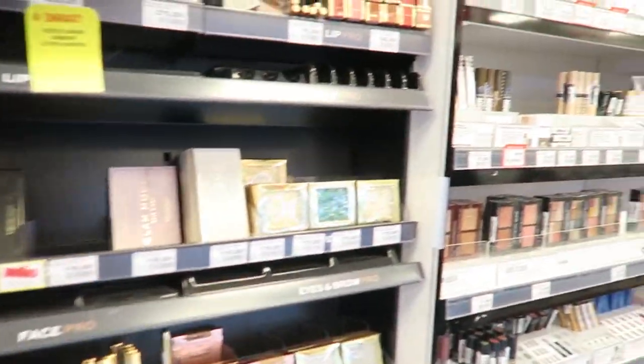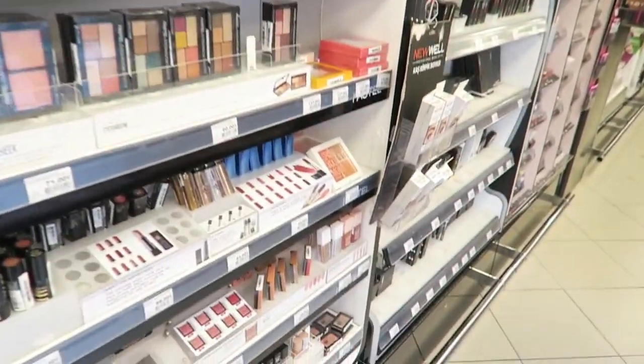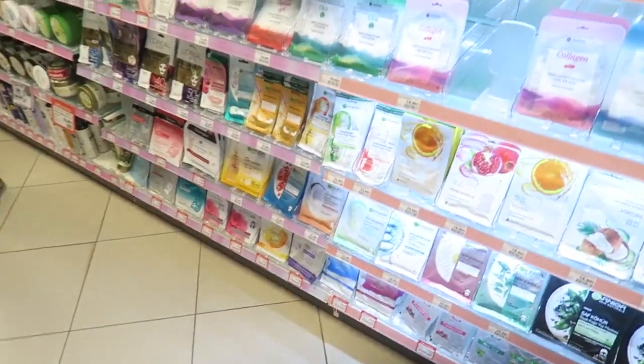So I just came into a Rossmann and I'm looking around for a few things.